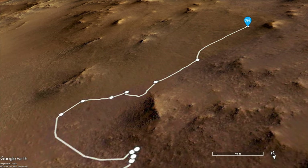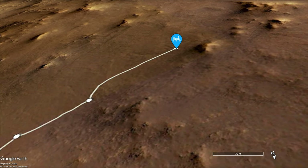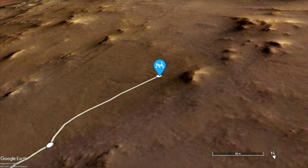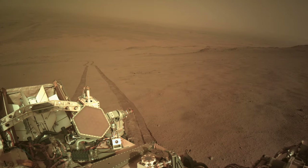Since then, Perseverance completed two drives that provide some hope that progress won't be as painfully slow as it first appeared. The second of those drives covered 125 meters. Here's the view at the end, and here are Mars Guys for scale and perspective.